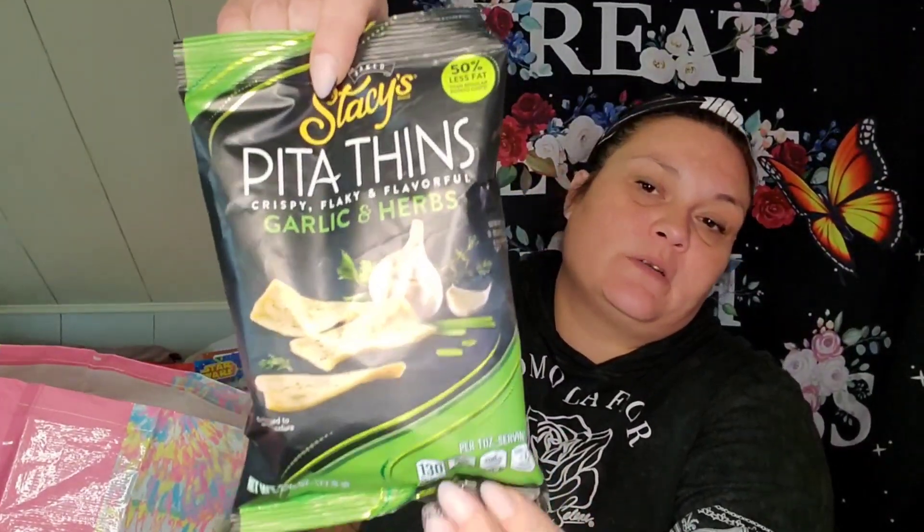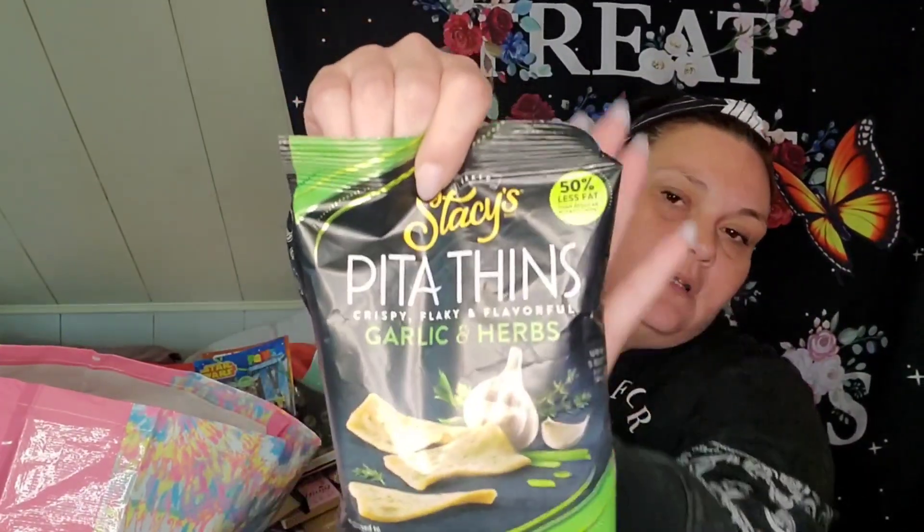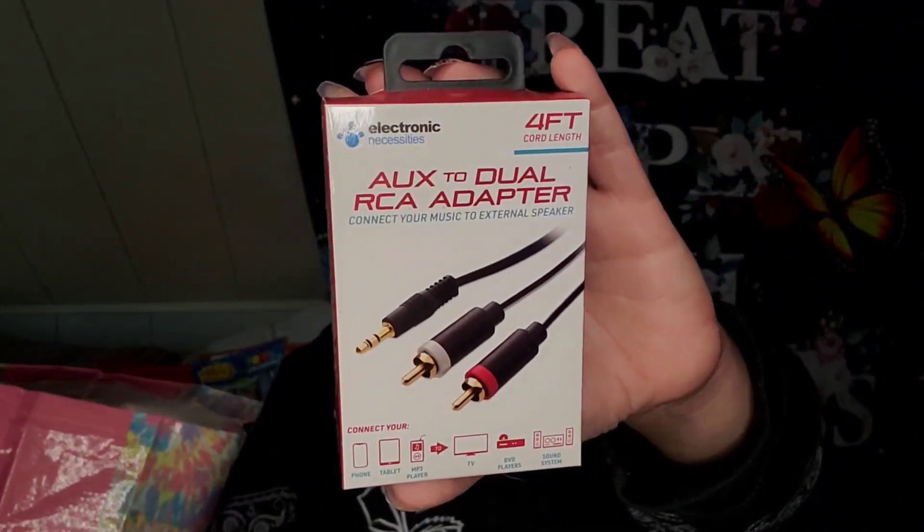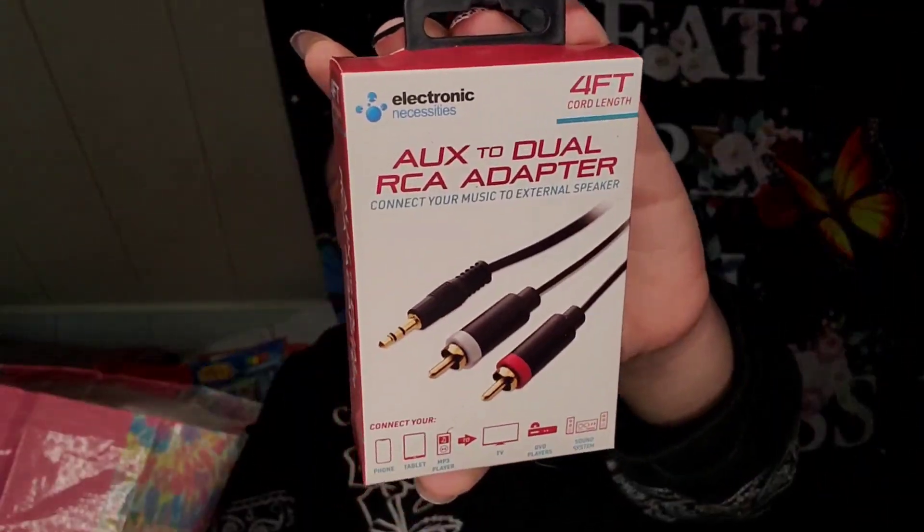I picked up some Stacy's Pita Thins in Garlic and Herbs. I also picked up the Cinnamon and Sugar, but I got into those last night on our way home. Then I picked up this Aux to Dual RCA adapter — connect your music to an external speaker, connect your phone, tablet, or MP3 player to a TV, DVD player, or sound system. I thought this was neat. The cord is four feet long and it's by Electronic Necessities.